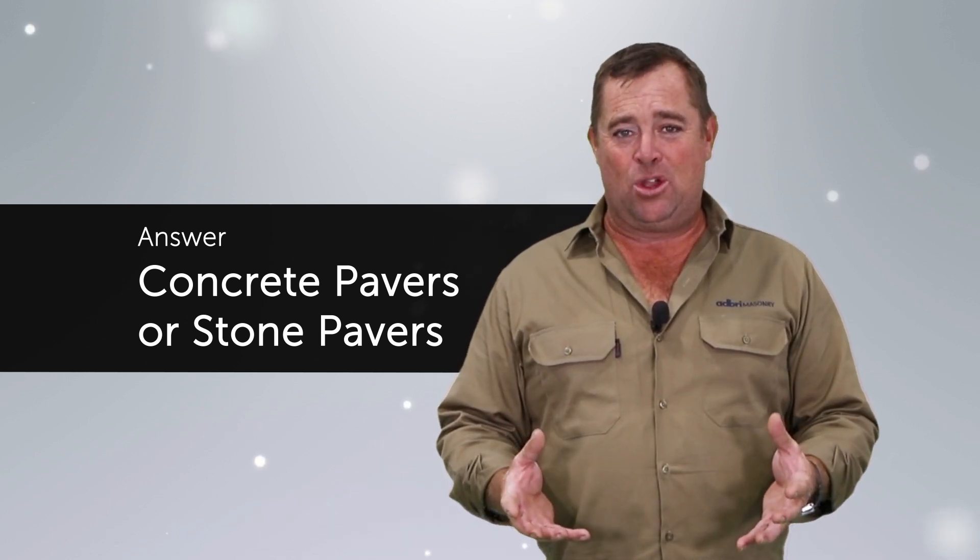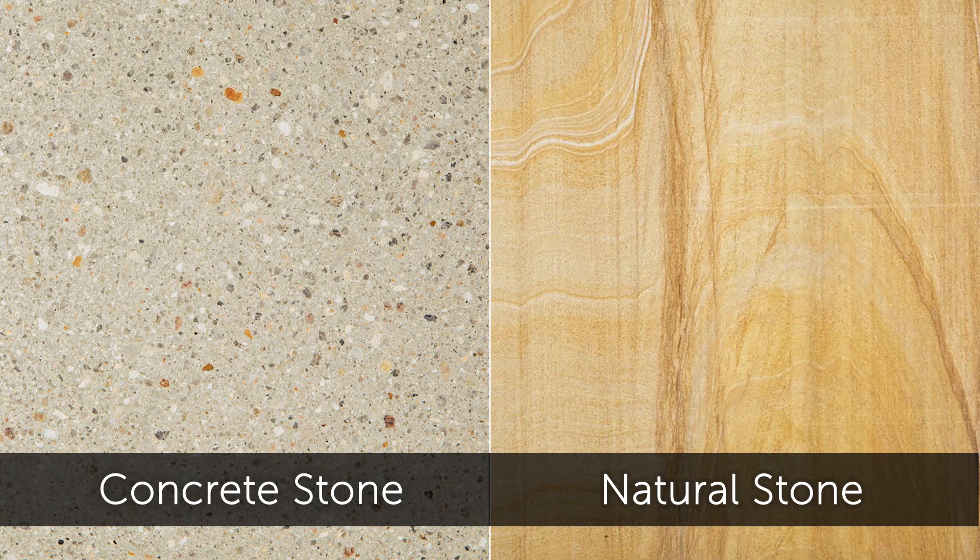The answer is I think there are two options: concrete or stone pavers. Now decking comes into the equation, but as far as DIY goes, I think the skill level is right up there. When it comes to laying pavers, I reckon I can talk you through it. So what are the pros and cons between natural stone and concrete?